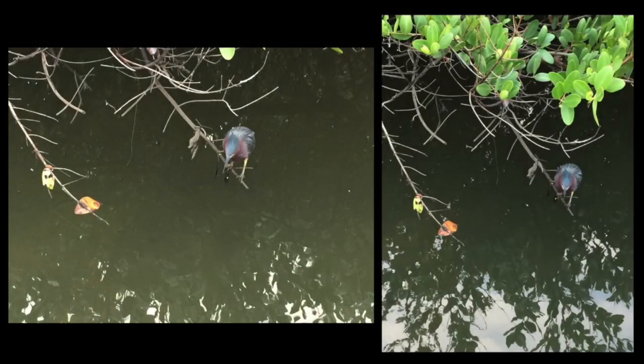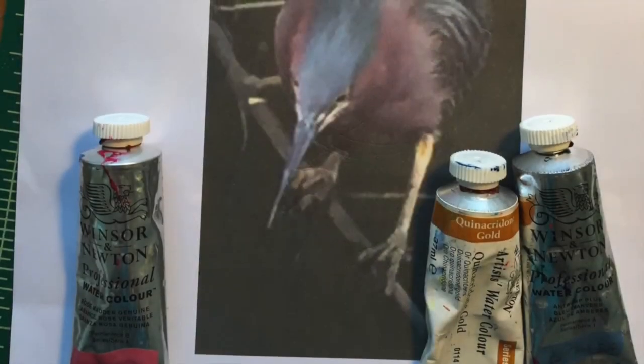Back in my studio, I edited the photos on my computer, combining two shots to get the composition I had in mind. I wanted to portray the way the bird blends into the shadows under the mangrove. I especially liked the patterned reflection of the sky.